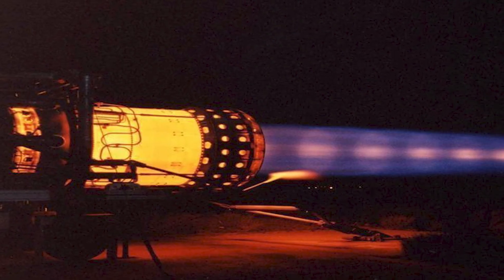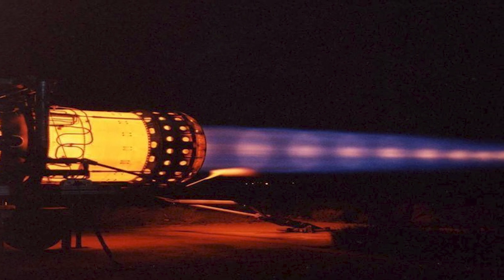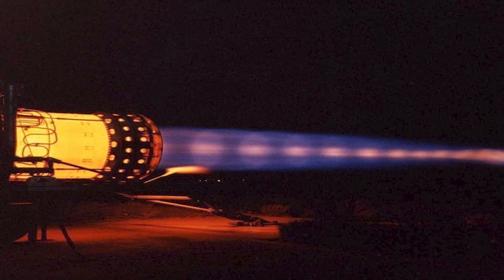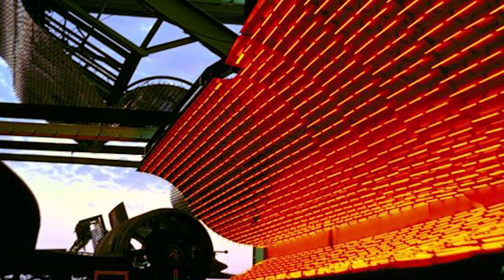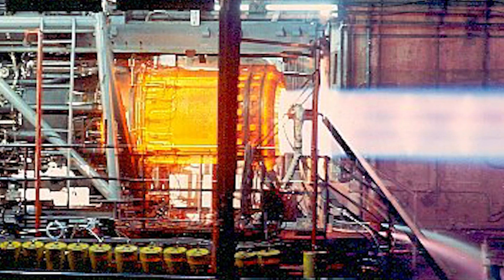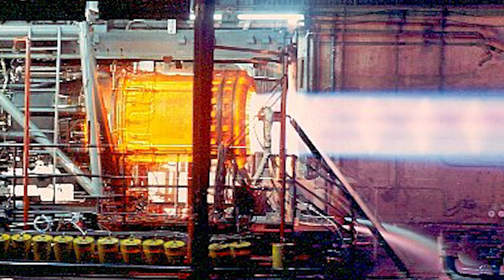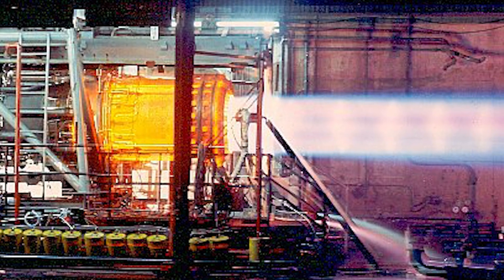A big challenge with the J-58 was dealing with heat. At the turbine wheel, the temperature was about 2,000 degrees, so high temperature metal alloys were very important. Also, in controlling the engine, the J-58 used a hydraulic system rather than an electrical system to deal with this heat problem.